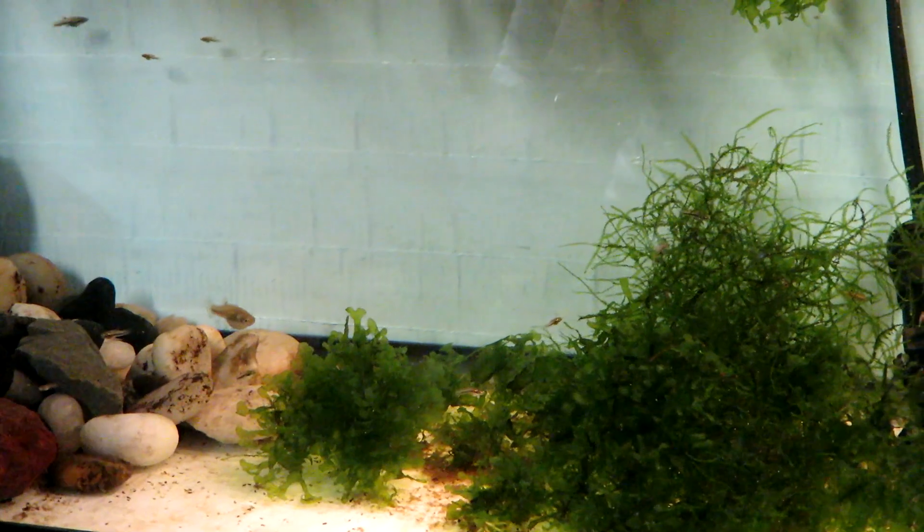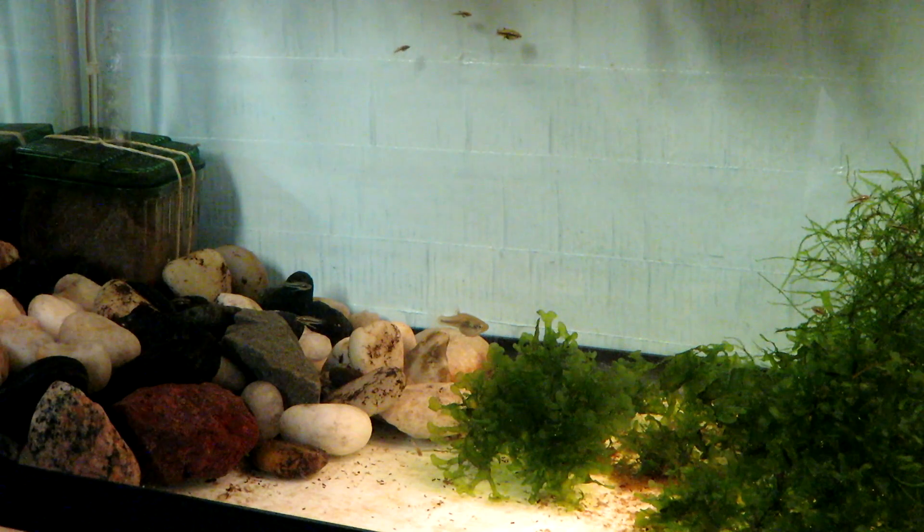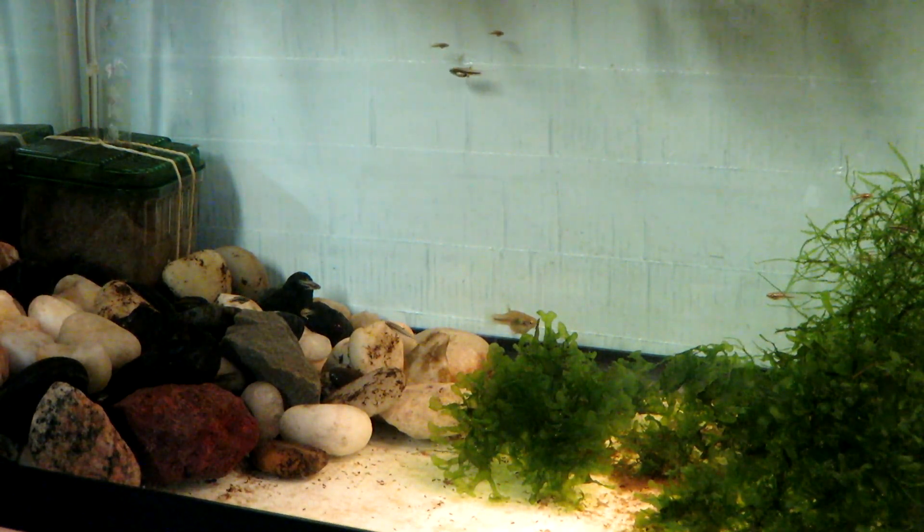The least killifish tank — we'll see how they do. Pretty soon I'll have these things coming out of my ears. I'm going to get rid of them; I'll bring them back to the auction and let somebody else try them.